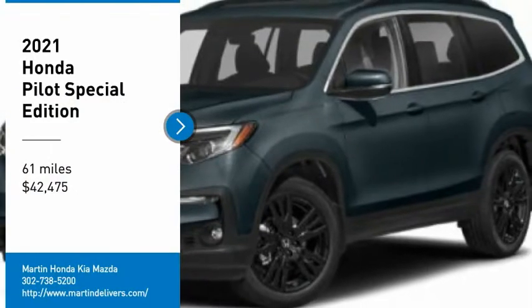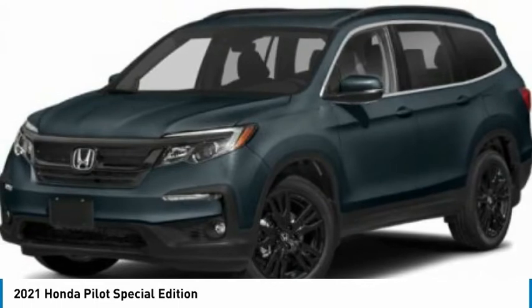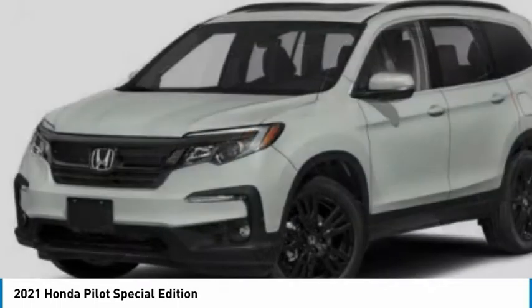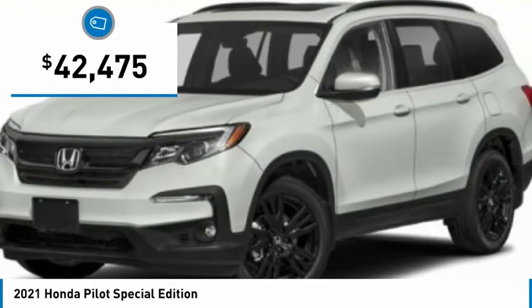We are pleased to show you the 2021 Pilot. Optimal utility. Indulgent interior. Powerful performer. You'll be ready for almost anything in the Honda Pilot, and it is priced below $45,000.